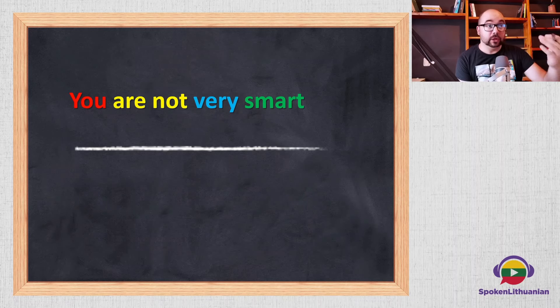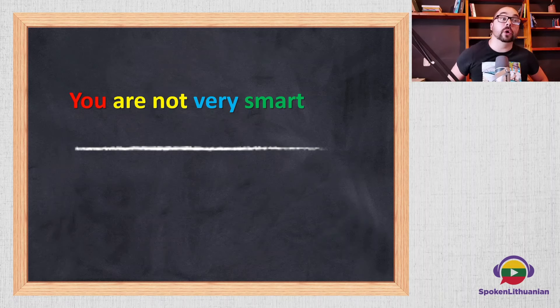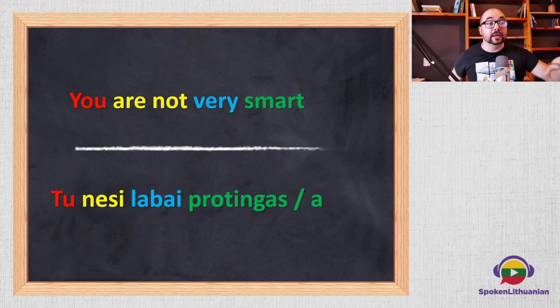How would you say 'you are not very smart'? Press pause if you need to. That would be 'tu nesi labai protingas' or 'tu nesi labai protinga', depending on gender. 'Tu nesi labai protingas' — you are not very smart (male), 'tu nesi labai protinga' — you are not very smart (female).